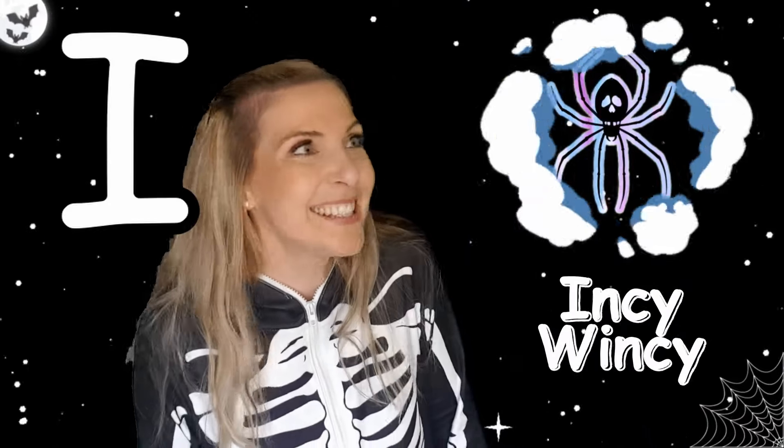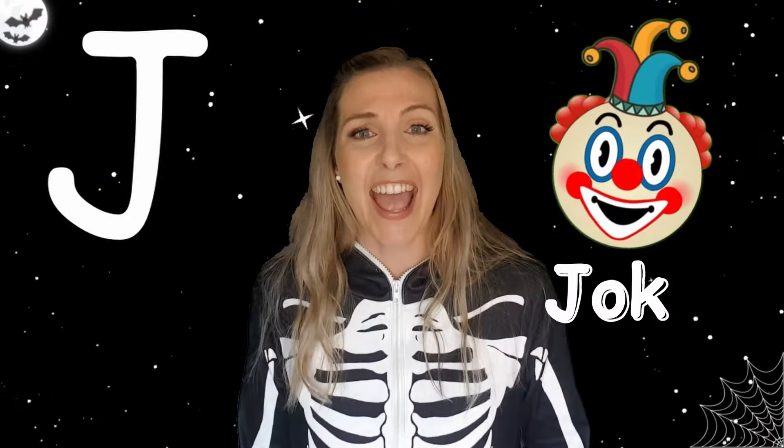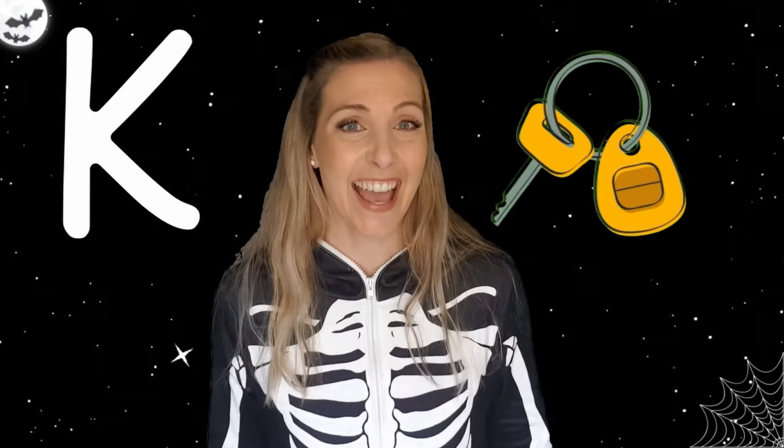G. G. Ghost. H. Hanoi. I. Itsy-witsy. J. Drinker.